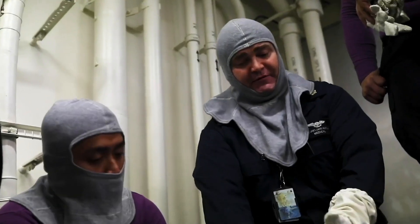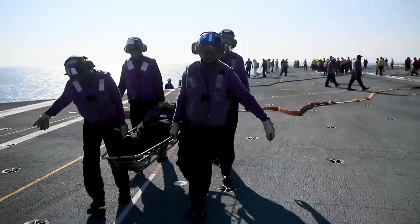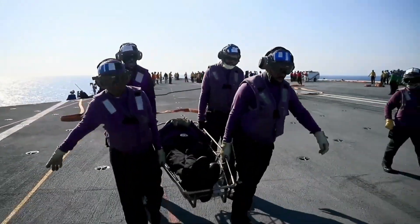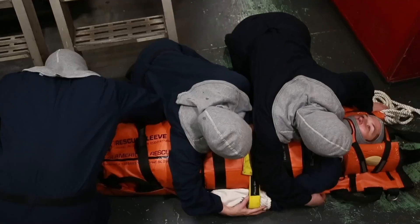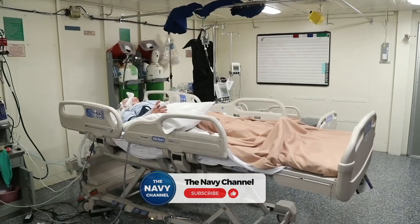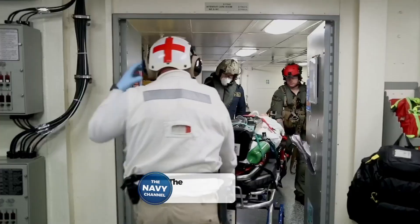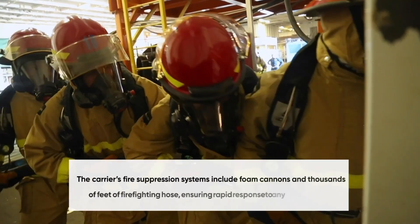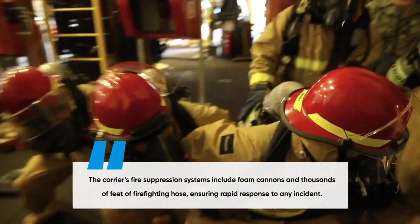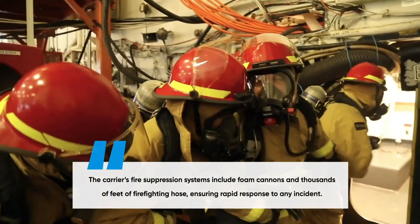Despite its size and firepower, an aircraft carrier must also prepare for emergencies. Damage control teams are on standby to handle fires, flooding, and medical crises. Every crew member receives firefighting training, as even a small fire on board can quickly become catastrophic. The carrier has an advanced medical bay with doctors, surgeons, and emergency responders who can handle anything from combat injuries to routine checkups. The carrier's fire suppression systems include foam cannons and thousands of feet of firefighting hose, ensuring rapid response to any incident.